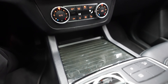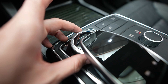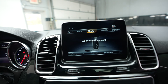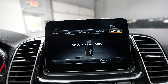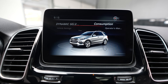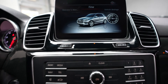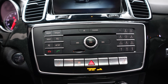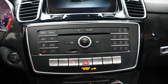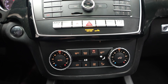Here's our Mercedes-Benz display, currently showing the navigation, radio functions, and backup camera. You can control the display using the command module right down here — just turn it, push it down to select, and there's a back button as well.